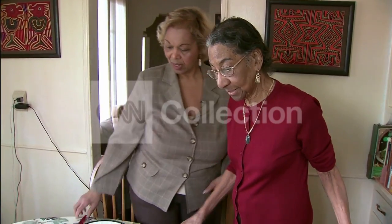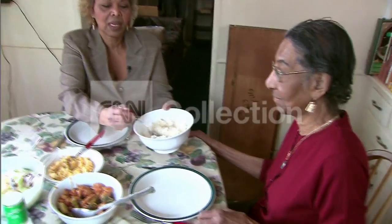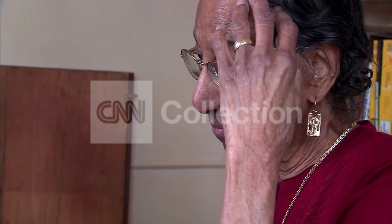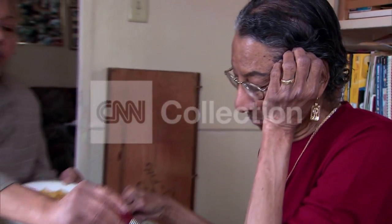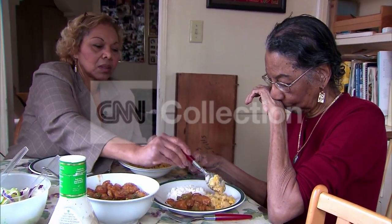Rosa had trouble getting dressed, and she couldn't remember anything — not even her favorite recipes. She started repeating herself. Every now and again she'd be walking on her way to do something and then suddenly stop because she couldn't remember where she was going or what she was doing.